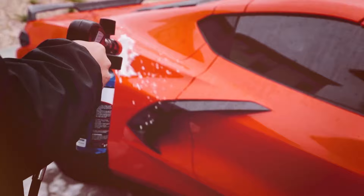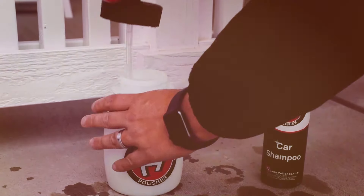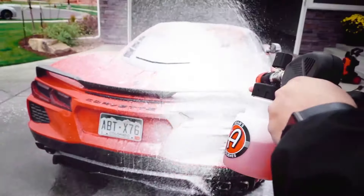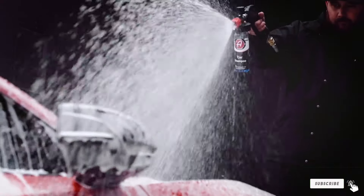In terms of effectiveness, the Adams Premium Foam Cannon excels at producing a thick and clingy foam that effectively lifts dirt and grime from your vehicle's surface. Its durable construction and reliable performance make it a great investment for those seeking a high-quality foam cannon for regular use.